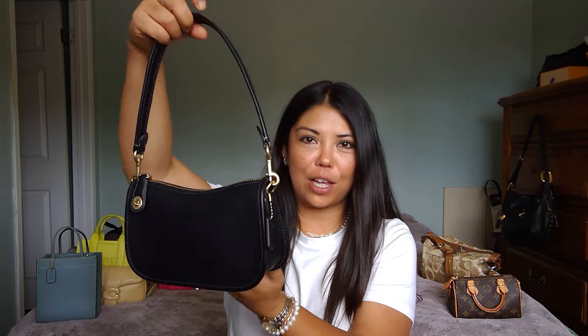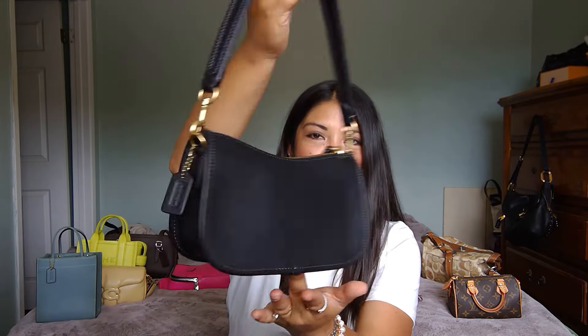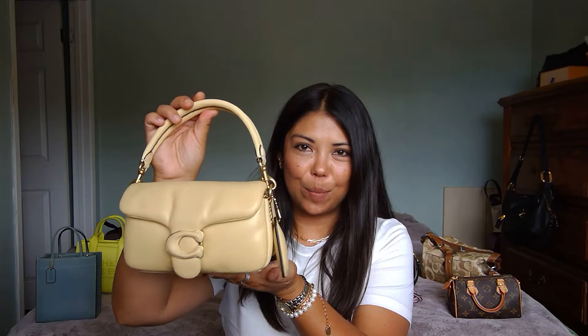Number five is my Coach Swinger 20 in black, which I picked up during the Memorial Day sales on 24S. I got it specifically as a great little work and travel bag, and it has done the job. I've done a video on multiple ways to style this bag, and the size and removable strap options make it a really versatile piece. Really enjoying it right now.